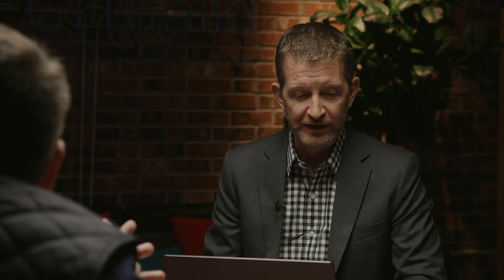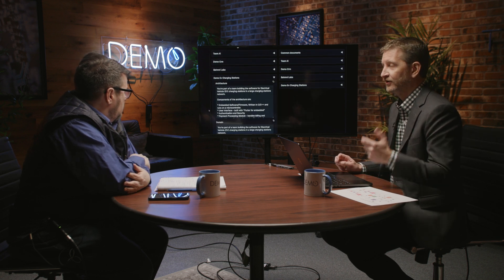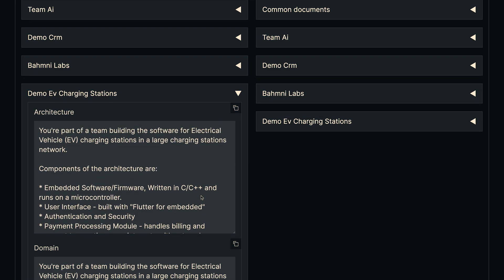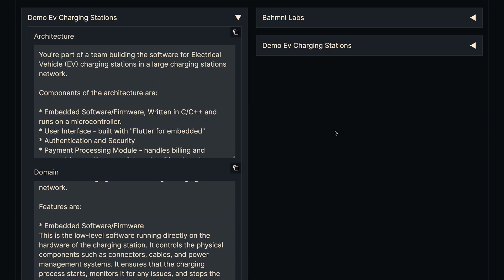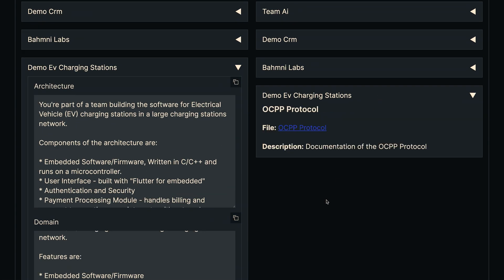Within this demo we're going to be using today, the problem domain is EV charging stations — electric vehicle charging. You can tell the AI: you're part of a team building software for EV charging stations, here are the components, here's why we're building it, these are the features. Basically you're teaching the AI what it is that you're building so that it can interact with you in intelligent ways.